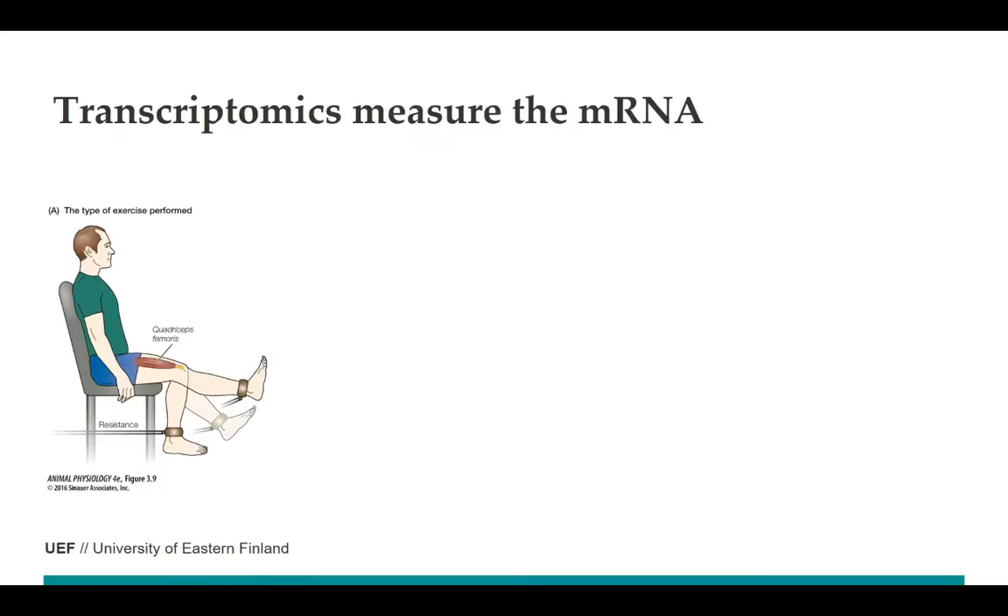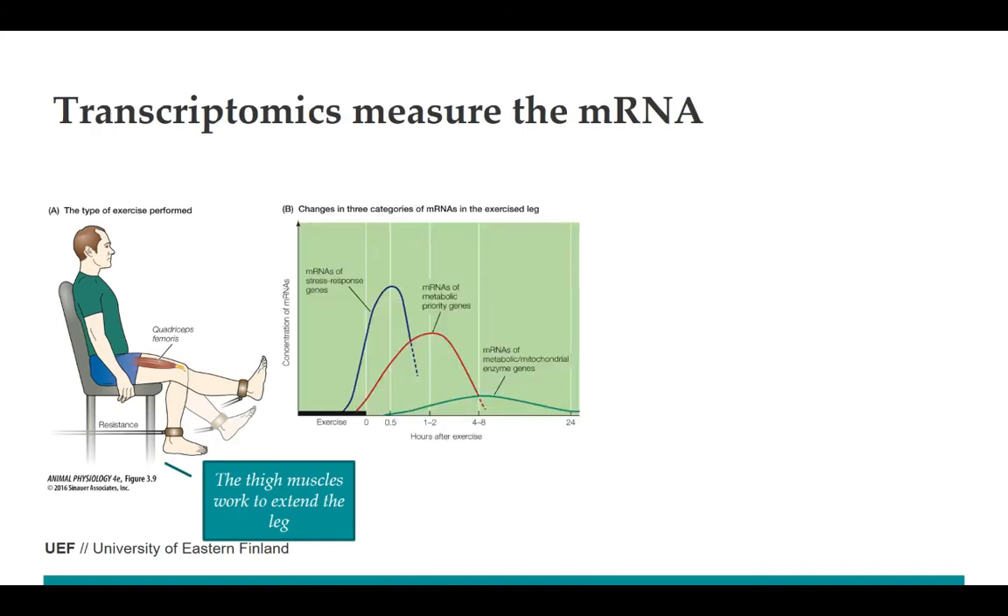When we have physical exercise — when our thick muscles are working, for example to extend the leg, and we have a rubber band preventing this extension — if we continue this kind of exercise for 90 minutes every day for five days, there could be microscopic changes in our muscle structure. But before that, there could also be gene activity changes in our muscles, and therefore if we measure the messenger RNA, we can see several different kinds of changes.